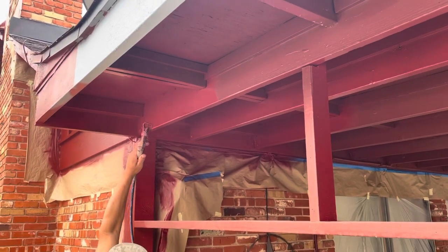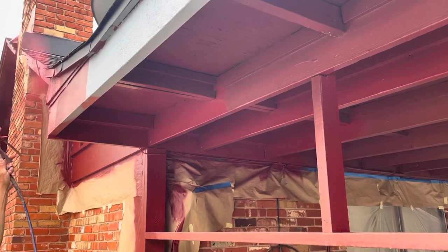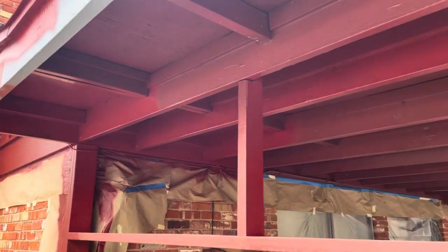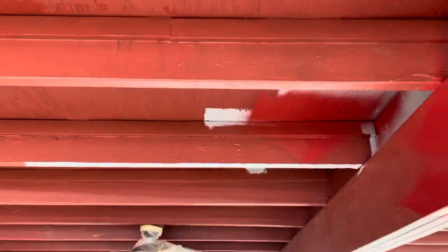Welcome and thank you very much for watching another Christian Painters YouTube video. This video features the painting of the underside of the patio.